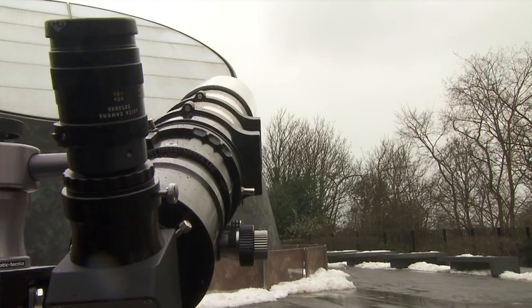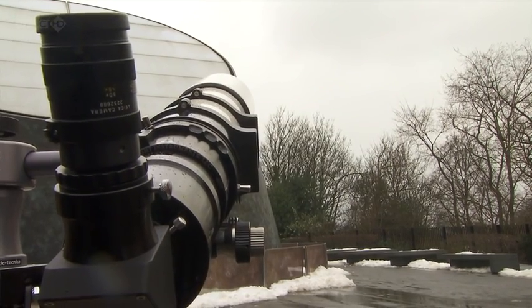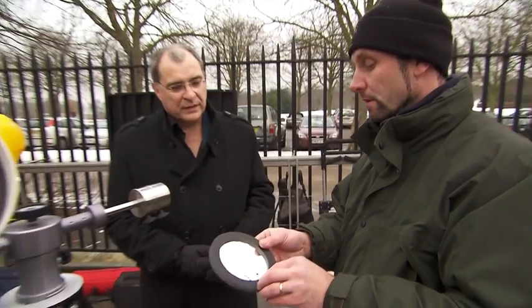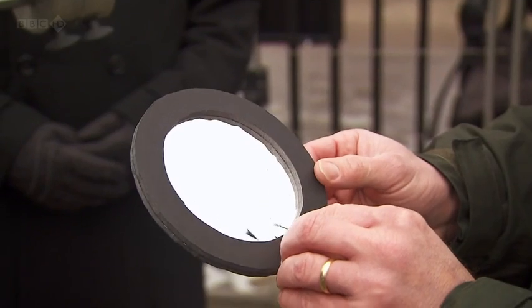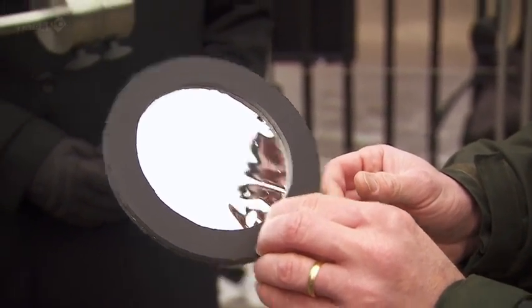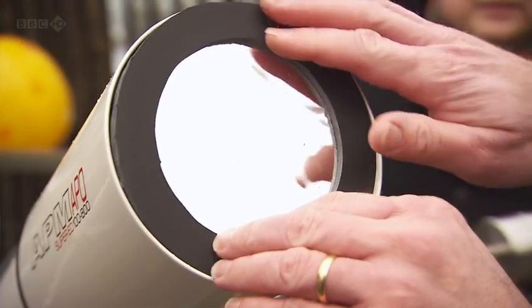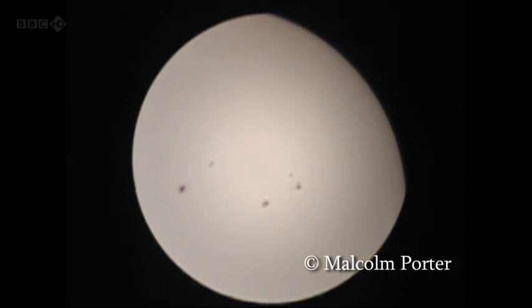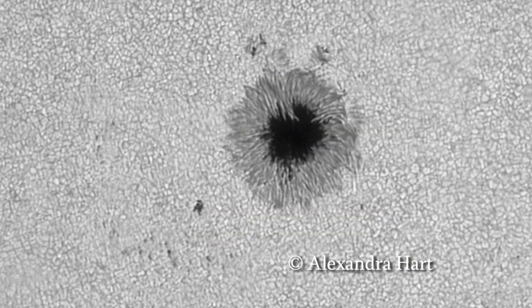Rupert, talk me through what you've got set up here. This is just a conventional night-time telescope refractor, but to allow us to view the Sun we have this homemade filter, which uses a special material safe to look at the Sun. Using that will give us a white light image, so you see all the sunspot detail and any surface granulation. It's quite an enjoyable and simple way to observe the Sun.